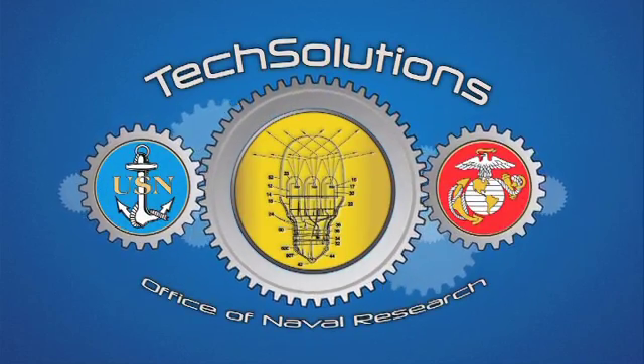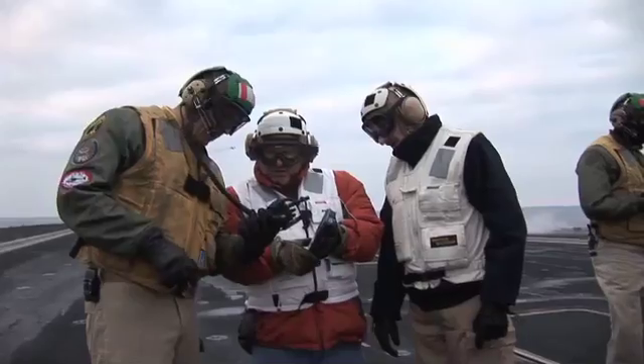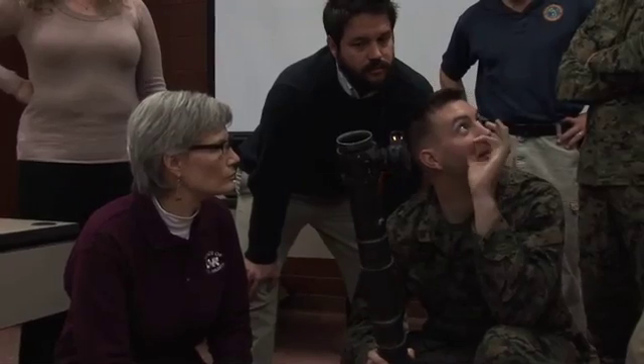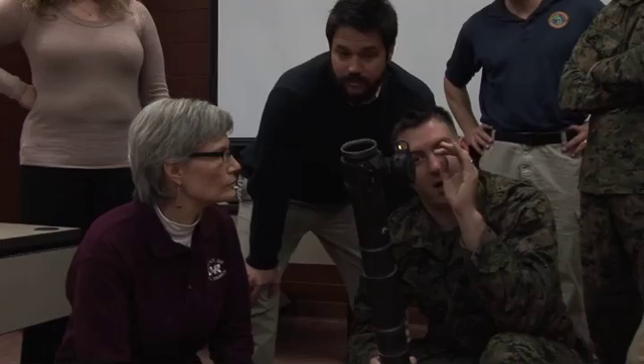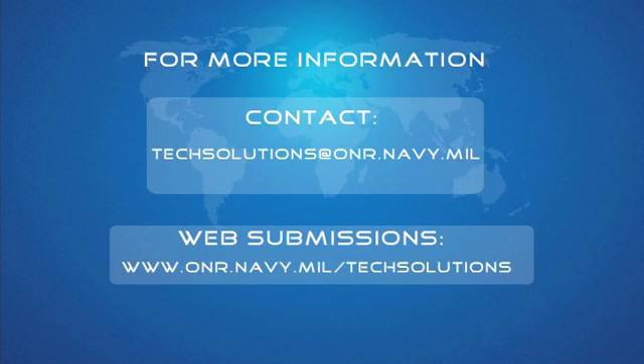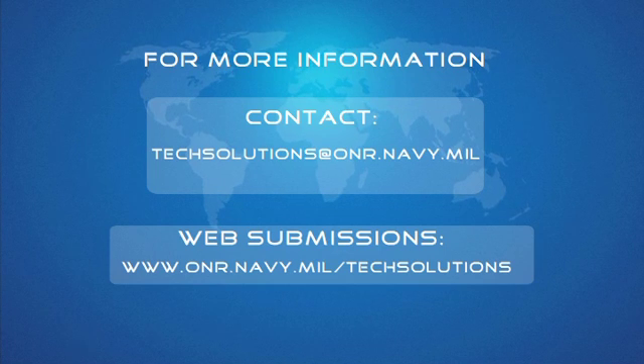While ONR Tech Solutions links warfighters to the government science and technology community, its main focus is improving the quality of life for sailors and Marines. We're always reaching out to the fleet looking for good ideas. Our website is available 24-7, so if sailors and Marines have ideas, they should come to us — we'll work with them to make sure that they get a solution. Every single sailor, every single Marine needs to know that they have a way of going online, submitting a request, and actually getting a response with something that could help them in their job and improve their quality of life. For more information about ONR Tech Solutions, contact the Office of Naval Research.